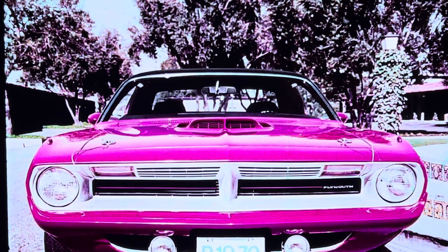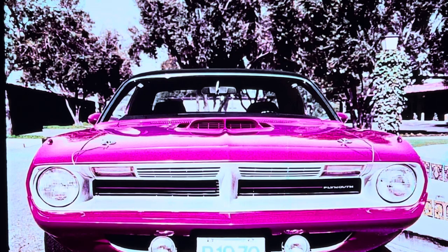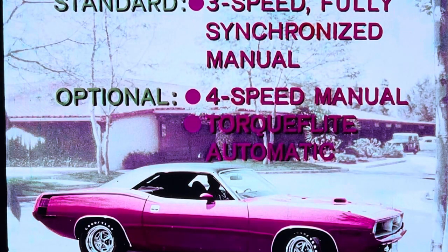What else makes a 'Cuda? 9,000 candle-power road lamps — standard. Hood lock pins. Ribbed design sill molding. Black rear deck panel. And chromed exhaust tips — all standard. Standard on all Barracudas: the new fully synchronized three-speed manual transmission with floor-mounted shift. Four-speed manual and Torque Flight are optional. Torque Flight comes on the steering column or console-mounted with slapstick gate — the automatic shifter that makes speed shifts a slap.